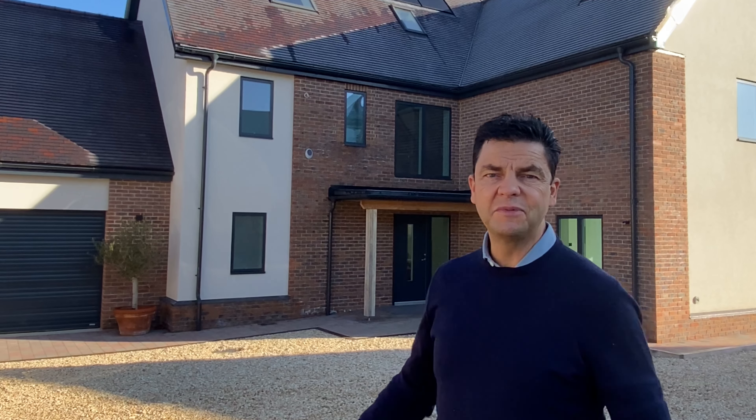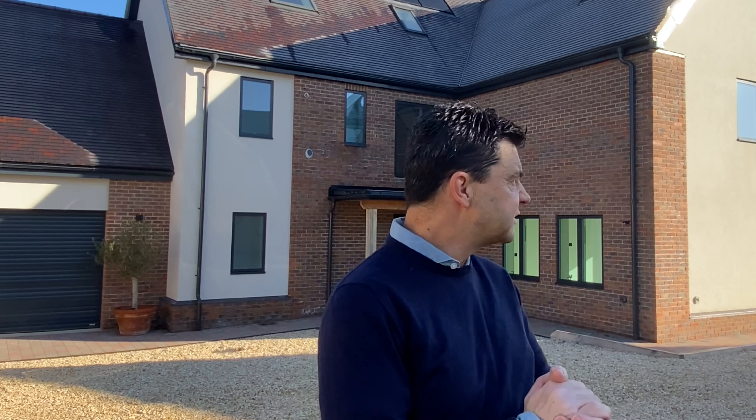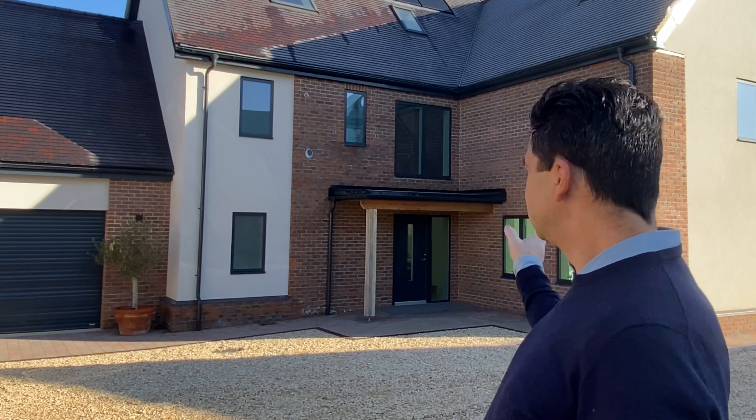Morning guys, this is Finding Country property. A great day today, fantastic blue skies, really crisp and nice day for completion on the property behind me, number four, Hidden Brook. New build, four and a half thousand square feet, eco-friendly home on a development in Philford Heath in Oxfordshire.